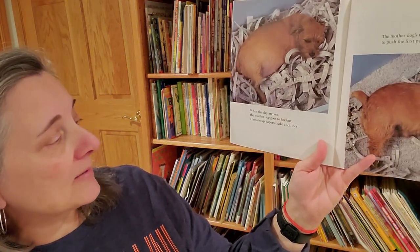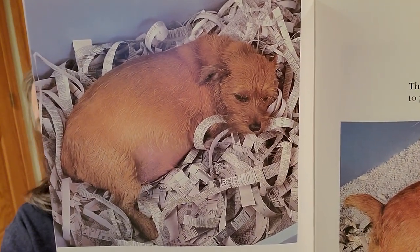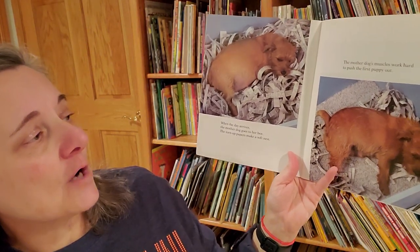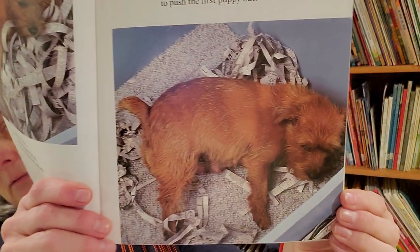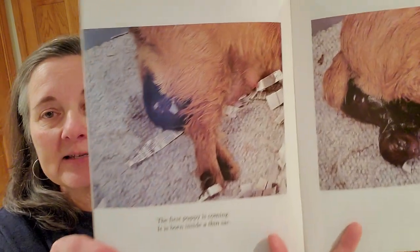When the day arrives, the mother dog goes to her box. The torn up papers make a soft nest. The mother dog's muscles work hard to push the first puppy out. The first puppy is coming. It is born inside a thin sack.